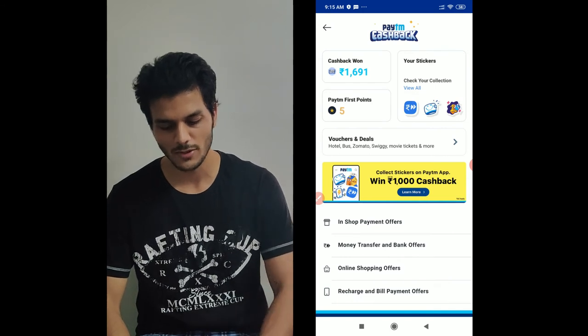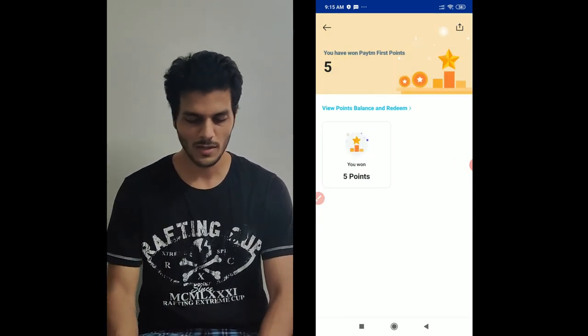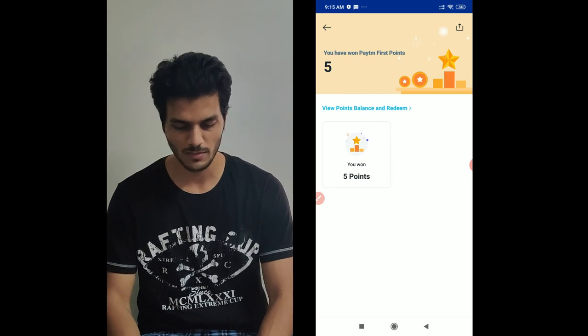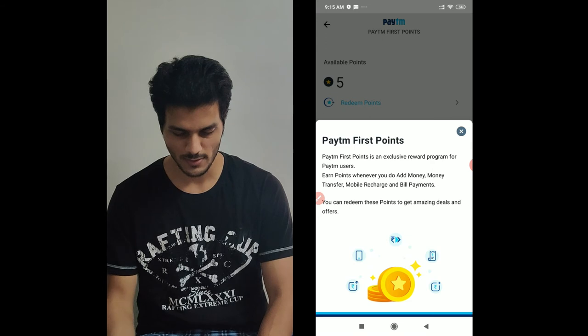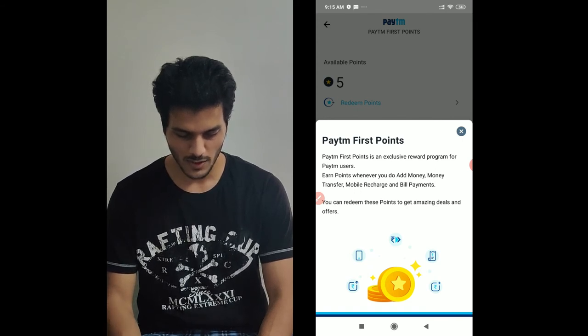Paytm First Points is an exclusive reward program for Paytm users. You earn points whenever you add money, do money transfers, mobile recharge, and bill payments. You can redeem these points to get amazing deals and offers.